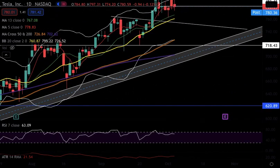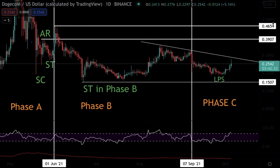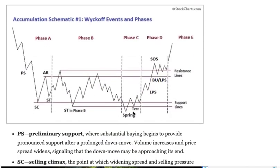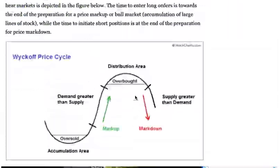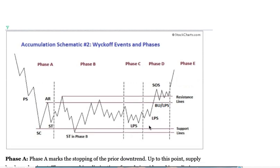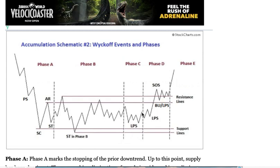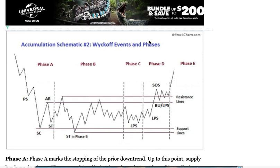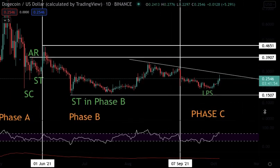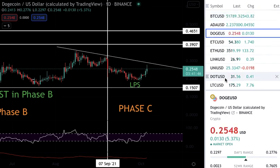Moving on to Dogecoin — I've got Dogecoin following Wyckoff's accumulation schematic. We're in Phase C, and comparing it to Dogecoin, I think we're getting really close to breaking out from Phase C into Phase D, where things get really bullish. While most people are bearish or don't even care about Doge, that's the best time to look to enter — before the smart money starts pumping it and then you catch the move.